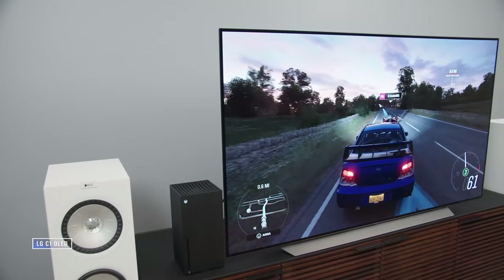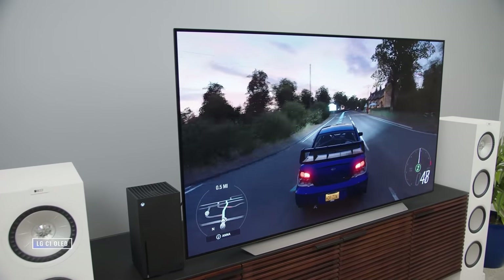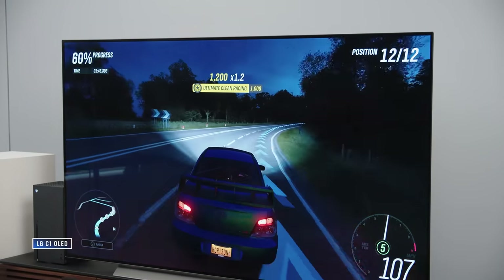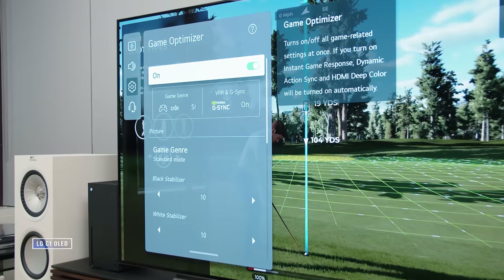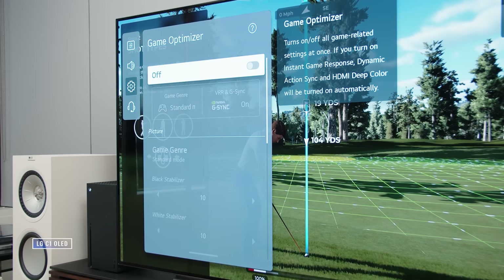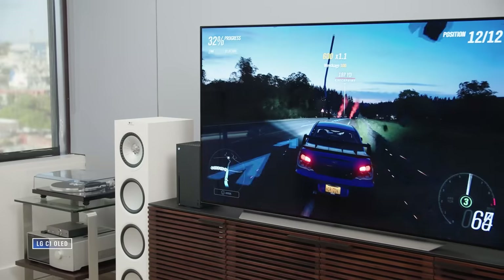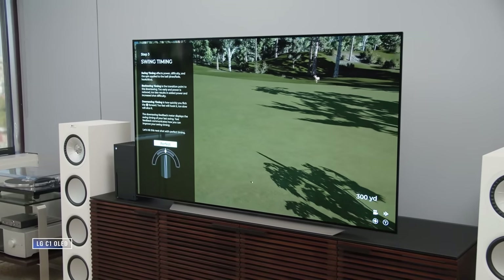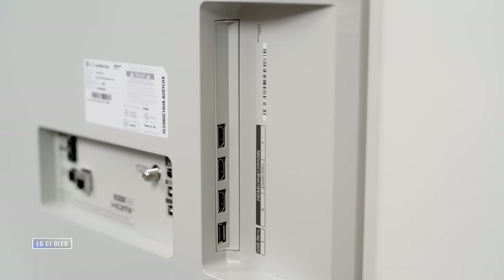Also note the QN90A's local dimming takes a hit in game mode, so blacks rise to dark gray at times. With the C1 OLED, you get a response time of about 13 milliseconds at 60Hz and just below 7 milliseconds at 120Hz, with a 1-millisecond pixel response — basically instantaneous. It supports both FreeSync and G-Sync, and has a game optimizer dashboard. Overall, the LG C1 is the better gaming TV, largely because of its four HDMI 2.1 inputs.